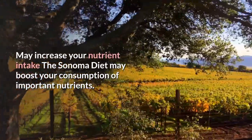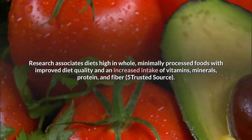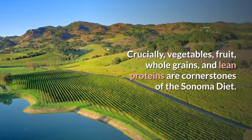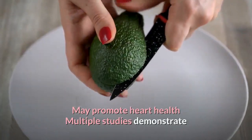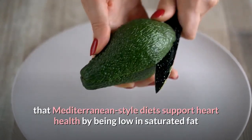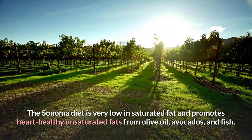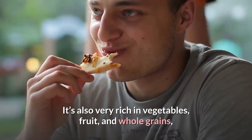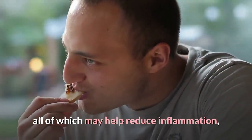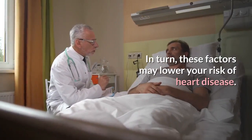The Sonoma diet may boost your consumption of important nutrients. Research associates diets high in whole, minimally processed foods with improved diet quality and an increased intake of vitamins, minerals, protein, and fiber. Vegetables, fruit, whole grains, and lean proteins are cornerstones of the Sonoma diet. Multiple studies also demonstrate that Mediterranean-style diets support heart health by being low in saturated fat but high in unsaturated fats and whole plant foods. The Sonoma diet promotes heart-healthy unsaturated fats from olive oil, avocados, and fish, and is rich in vegetables, fruit, and whole grains, which may help reduce inflammation, blood pressure, and cholesterol, thereby lowering your risk of heart disease.